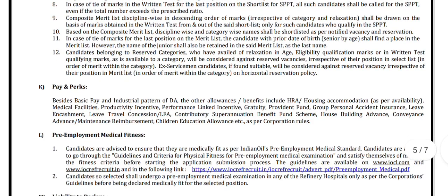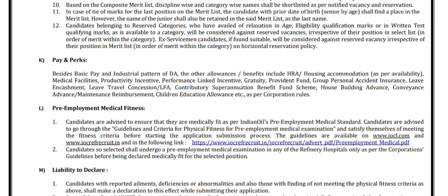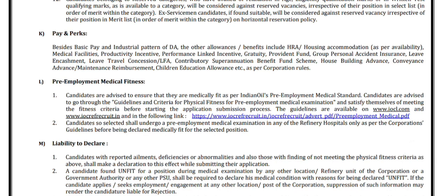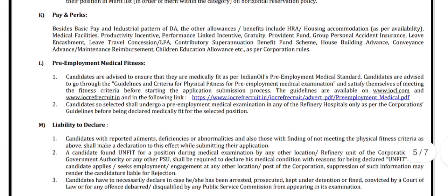Besides basic pay and industrial pattern of DA, the other allowances and benefits include HRA, housing accommodation as per availability, medical facilities, productivity incentive, performance-linked incentive, provident fund, group personal accident insurance, leave encashment, leave travel concession, contributory superannuation benefit fund scheme, house building advance, conveyance advance or maintenance reimbursement, and children education allowance, as per corporation rules.